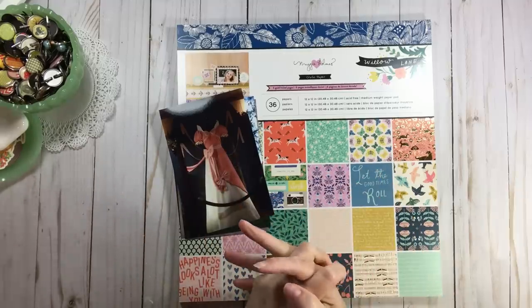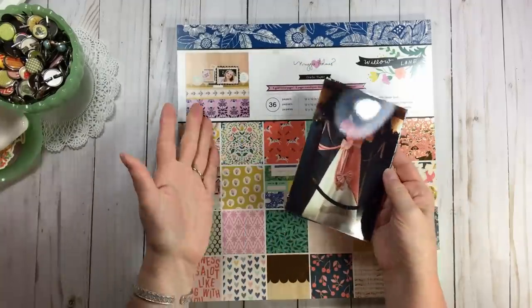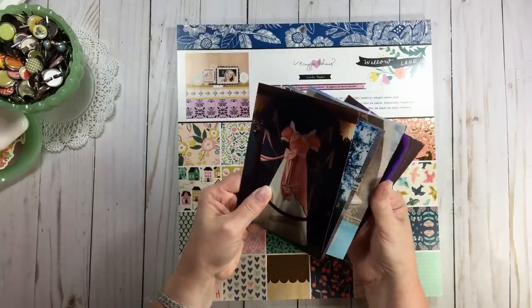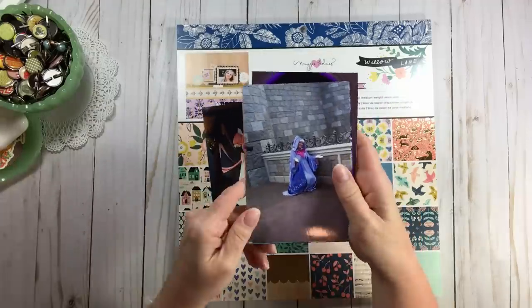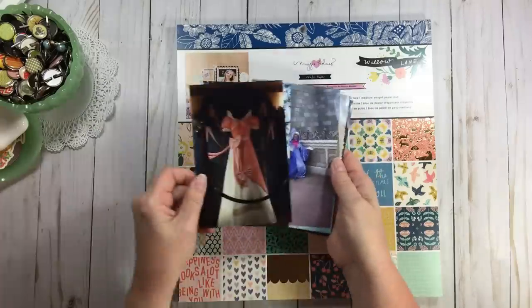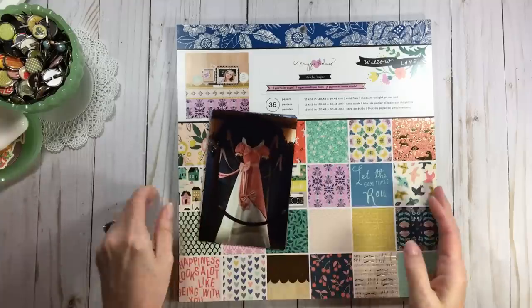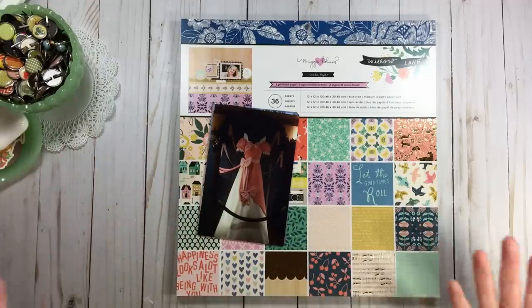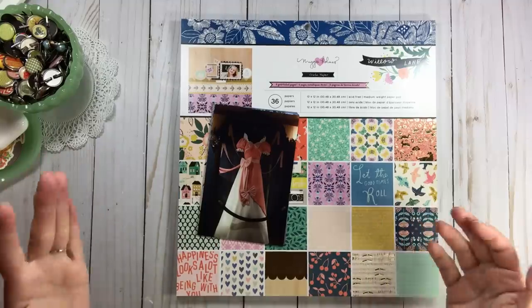I'm going to scrapbook something about Cinderella because on my last Disney trip I found something I didn't know existed — a place inside the castle to take pictures of Cinderella's dresses. Did anybody else know that existed? I didn't. And then of course I got a great shot of the fairy godmother. So as I was organizing Disney photos, those were in my brain and I saw the prompt — that's what I'm going to do.